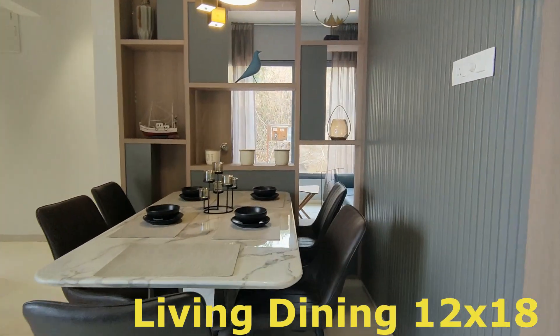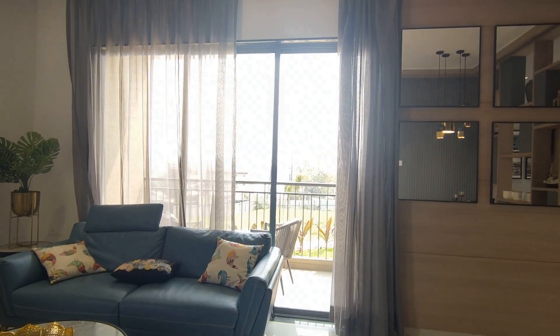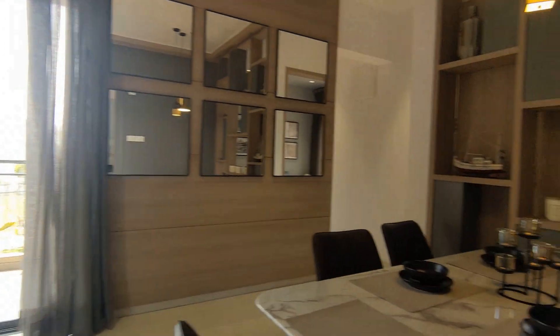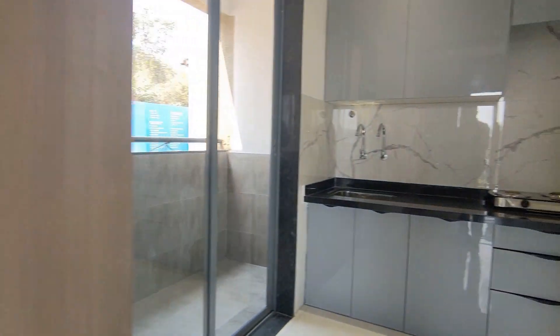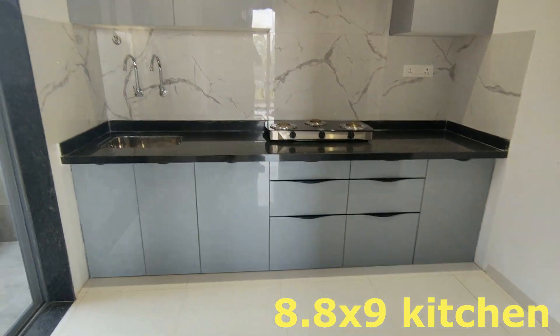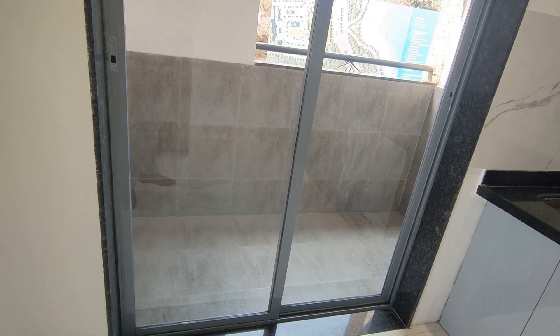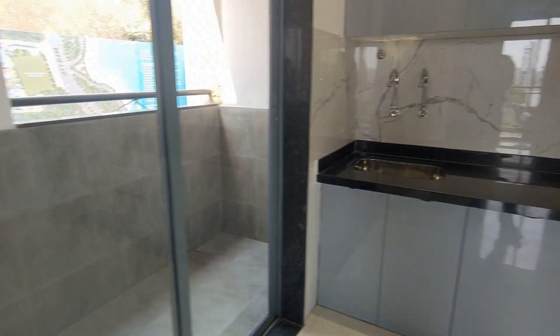We are seeing an affordable segment listing — a 3BHK with 950 square feet carpet area. Right now we are strolling through the living and dining space. Behind us is the kitchen, measuring 8.8 by 9, and there's a dry balcony of 8 by 4.